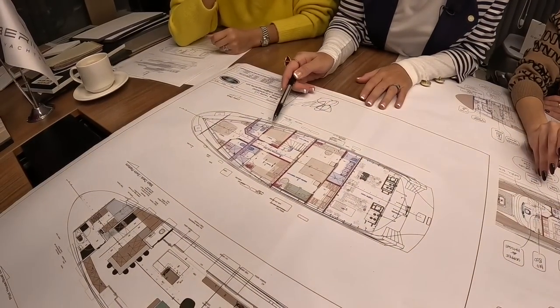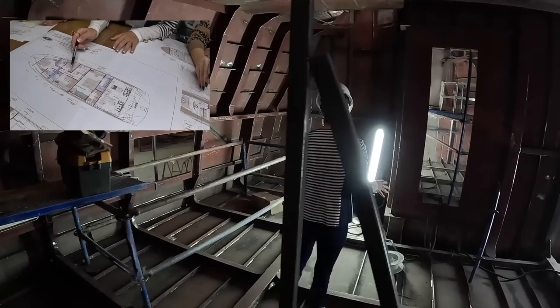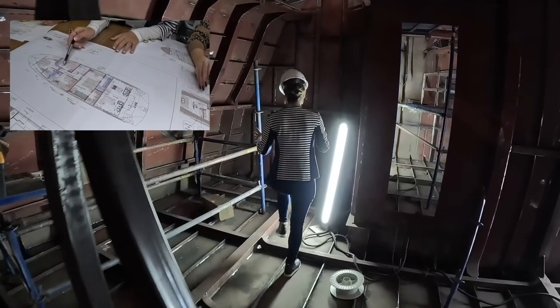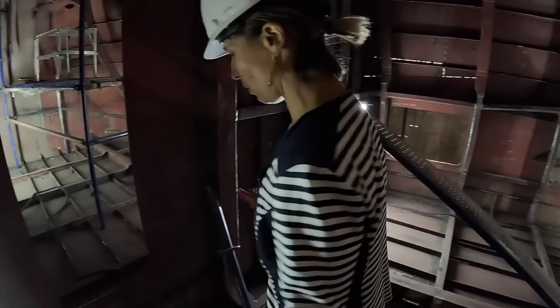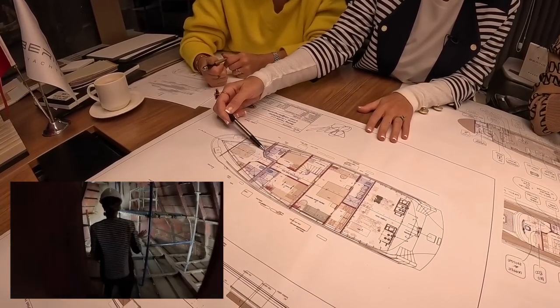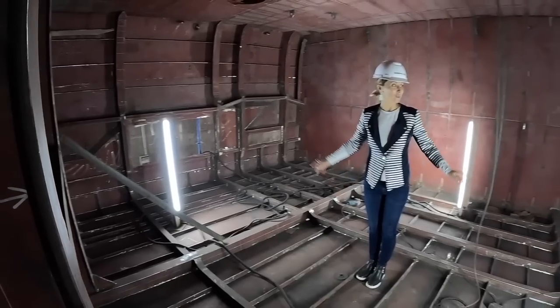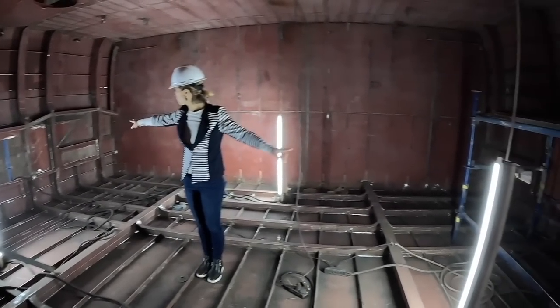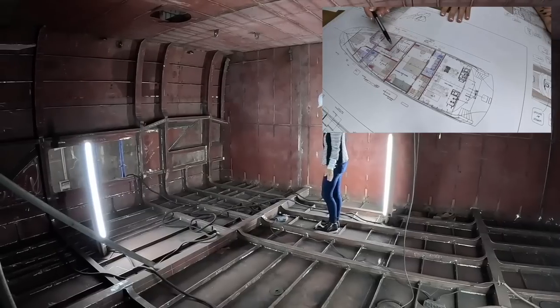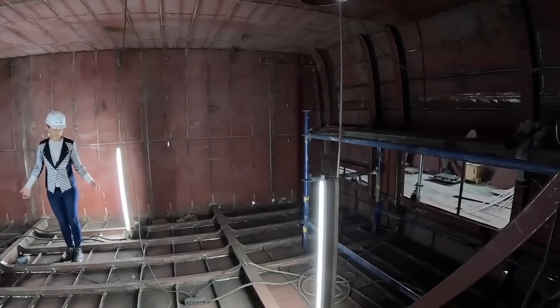First we showed you this starboard cabin — large bed here with a big window, and an ensuite right here in this area. Going forward, this is our VIP cabin. You guys saw this wall which was our bulkhead. We went all the way back and saw a primary stateroom. This was actually a big space. Too bad we don't even have to live in this cabin.